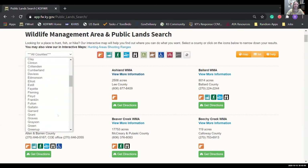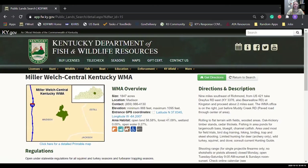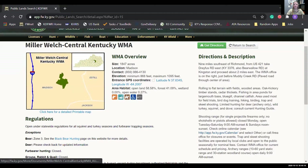Let's say we know we want to go hunting in Madison County — this gives us the WMAs closest to us. Selecting Miller-Welch Central Kentucky WMA, we can view all specific information: the county, where it's located in the state, how big it is, and contact information. We have public land biologists all across the state you can contact to ask specific questions about public lands — that's part of their job. Don't be afraid to reach out.